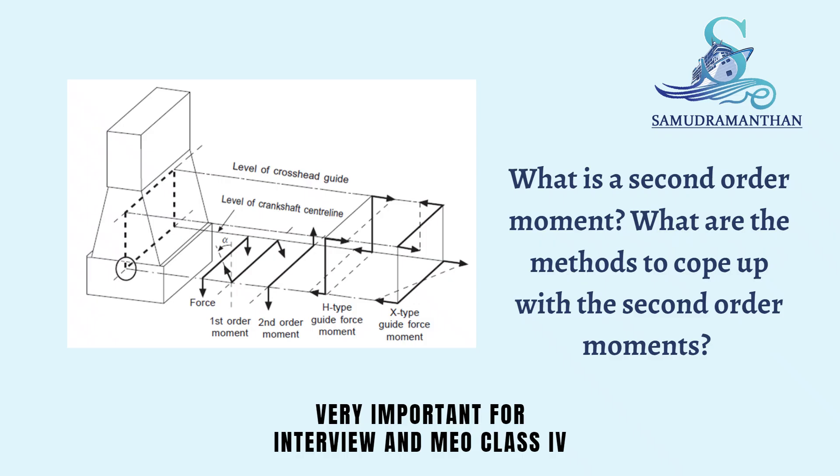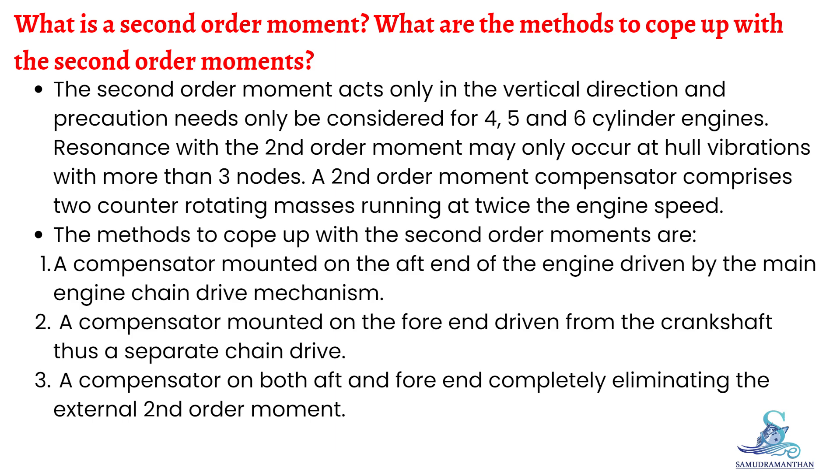In this video we are going to discuss what is a second order moment and what are the methods to cope with the second order moments. The second order moment acts only in the vertical direction, and precaution needs only be considered for four, five, and six cylinder engines. Resonance with the second order moment may only occur at hull vibrations with more than three nodes.